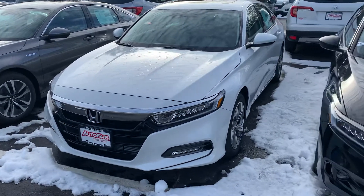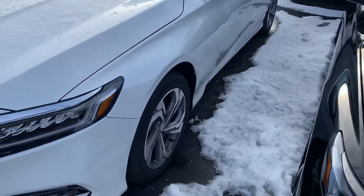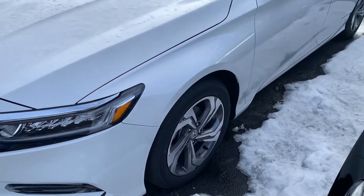I'm just going to go over a couple of quick features. You've got your LED front lights, fog lights below, two-tone alloy wheels, and all-season tires.